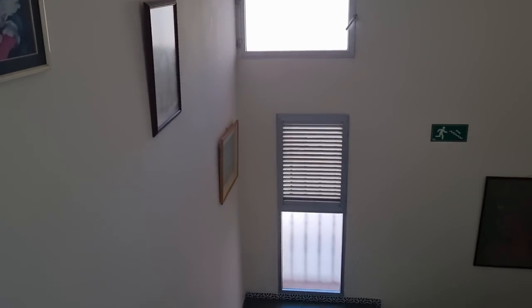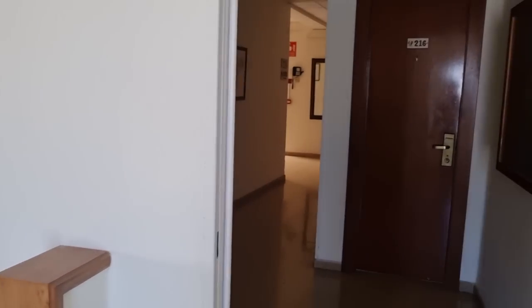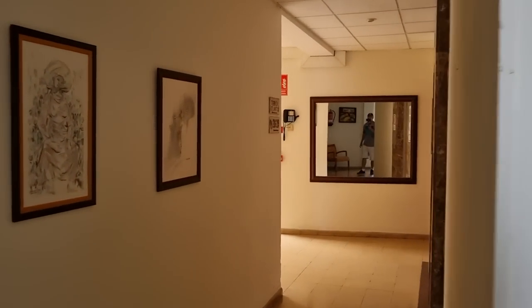Now I could go down these stairs but let me show you the communal area around here, because even the communal area in this hotel has got character.